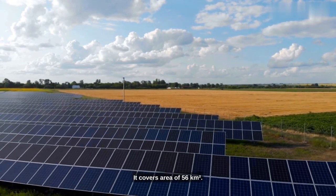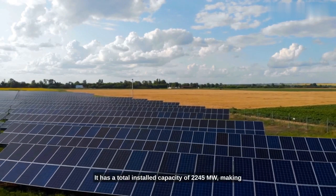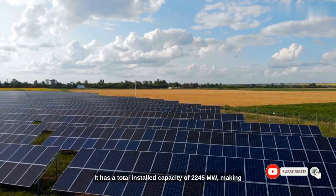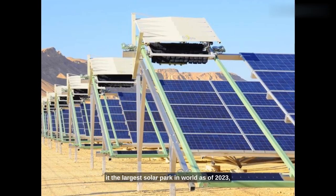It covers an area of 56 square kilometers. It has a total installed capacity of 2,245 megawatts, making it the largest solar park in the world as of 2023.